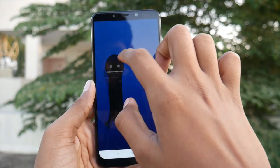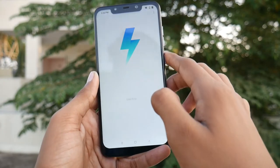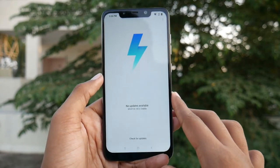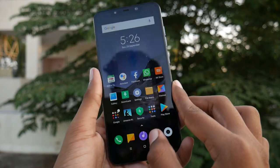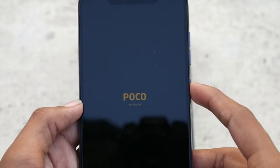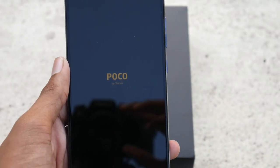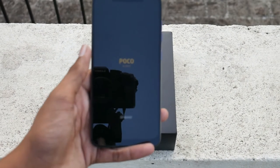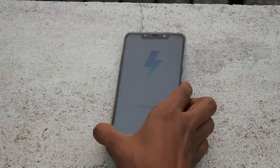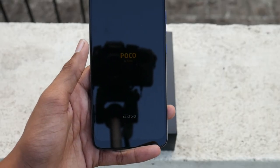MIUI 10 is also available as a developer beta update. Xiaomi has decided to release the Android Pie update in the fourth quarter of 2018, so we can expect it in late October. The POCO F1 is resetting the pricing scheme much like what OnePlus did, and it is a big game changer for all other competitors. Let's wait and see what else POCO does with their upcoming phones.